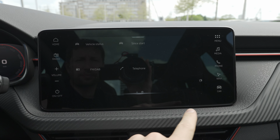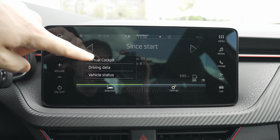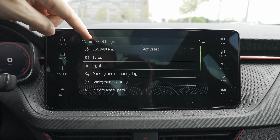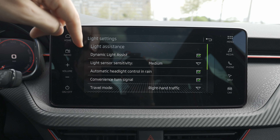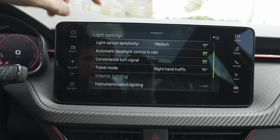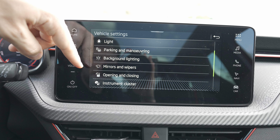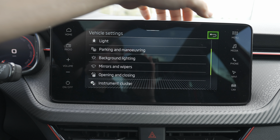Going into the Car menu you can see consumption over the last kilometres, customize the virtual cockpit, check vehicle status for errors, and check tire pressure. In Settings you can activate or deactivate traction control, access tire and lights information, adjust dynamic lights — including turning off the sequential turning signals if you prefer — set automatic headlight control, convenience turning signals, choose which side of the road you drive on, and customize ambient background lighting in two colors: white and red.